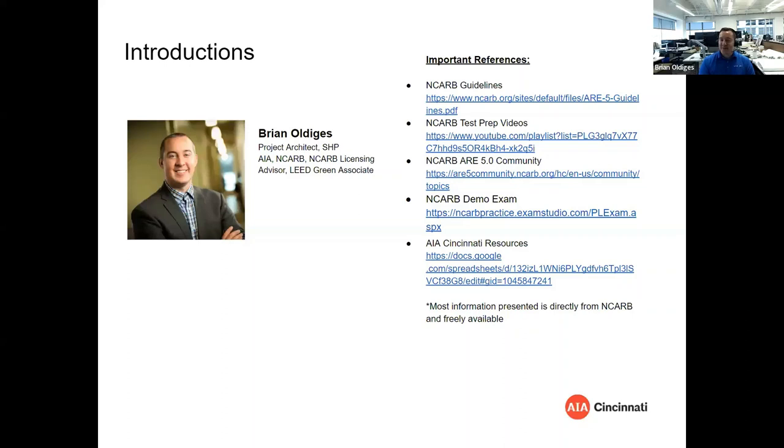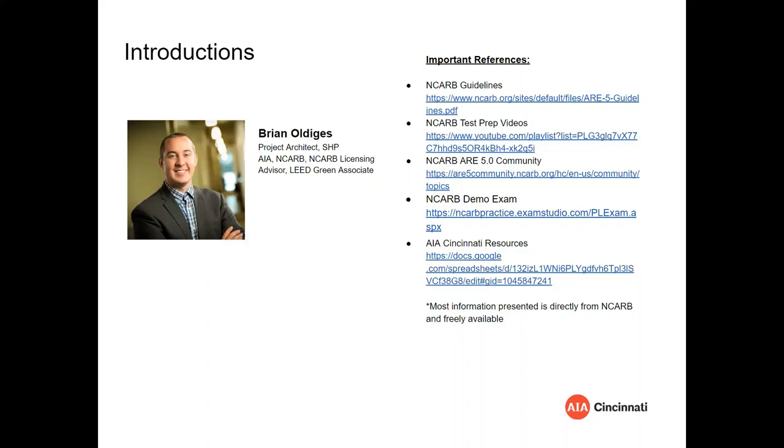I took the exam back in ARE 3, then ARE 4, and finished in ARE 4. Now we're on ARE 7, still 5.0. Along the way I did some ARE Workshop sessions and I'm a big supporter of anybody trying to get registered. Brian runs the show and I'll be around as the sidekick for color commentary.